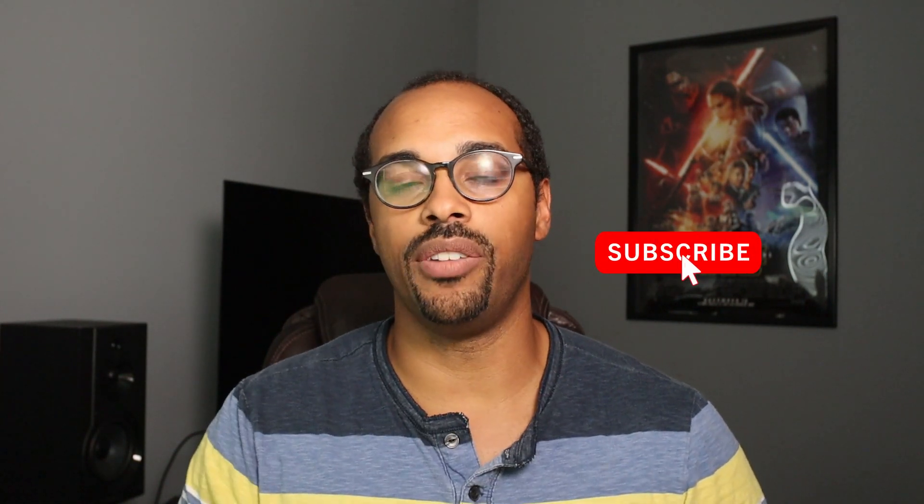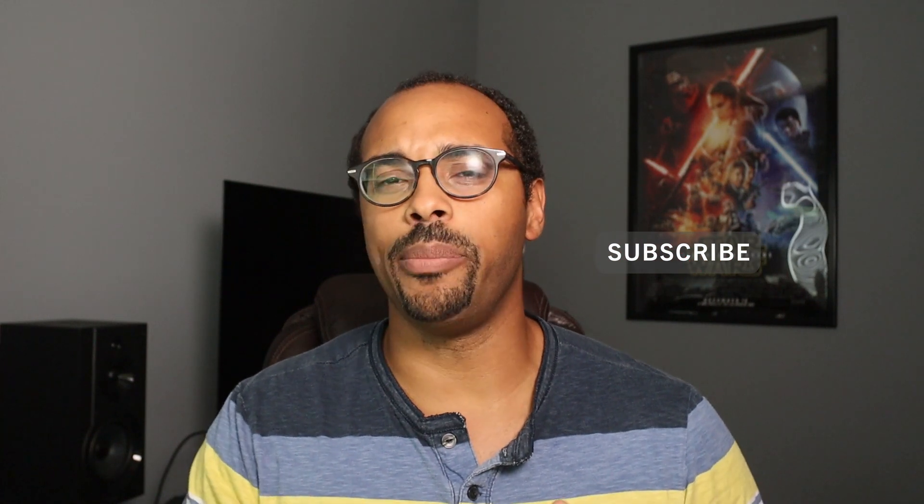Hey, what is going on YouTube? This is Will and welcome to my channel where I go over all things credit card rewards, travel, and a little bit of personal finance. So if those are things that you're interested in, consider hitting that subscribe button for more videos. Today in this video, I'm going over the American Airlines credit cards.